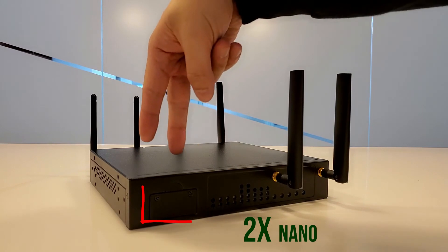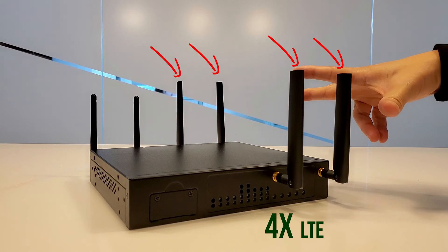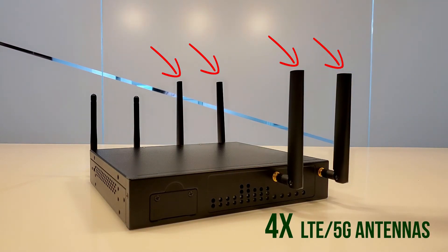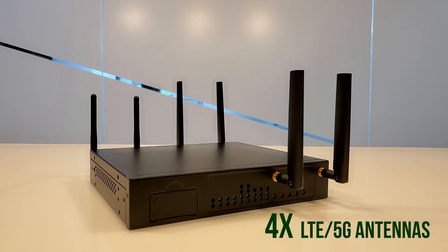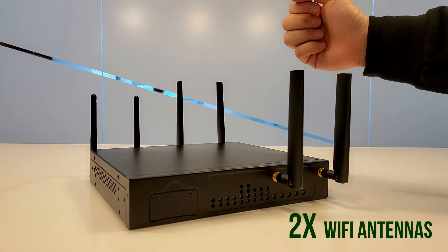As for the frontal view of the NCA1516, it supports two dual nano SIM cards. You can see the six antennas: four antennas for 4G LTE and 5G capability, along with Wi-Fi 6 supporting 2.4GHz and 5GHz bandwidth.